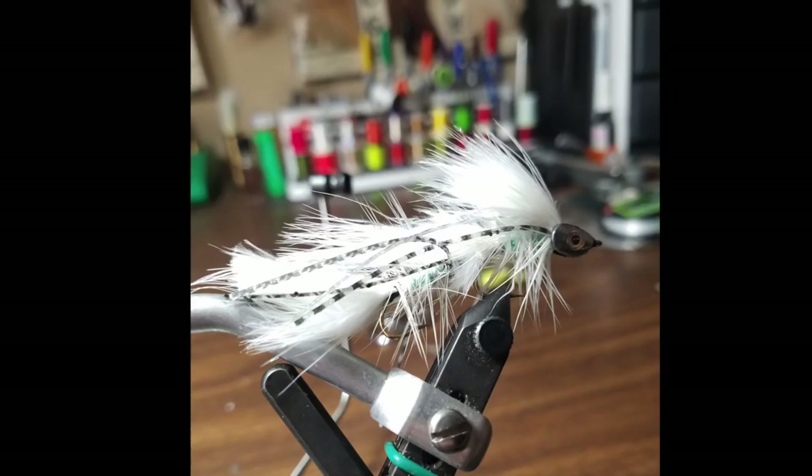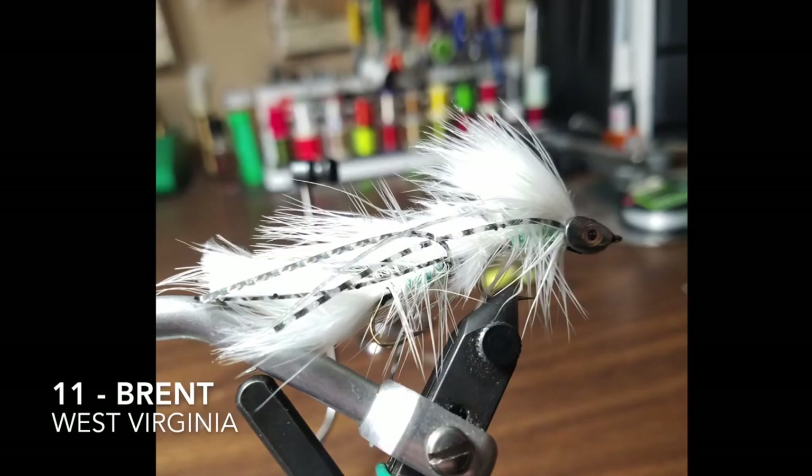Fly number 11 is tied by Brent, and he's in West Virginia. He said it's a small articulated bait fish pattern.